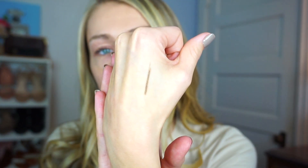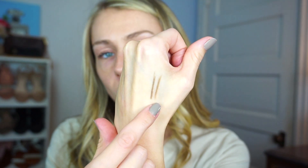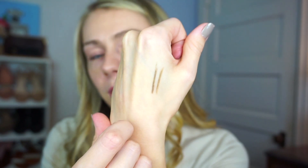I'll swatch it next to my Anastasia brow pencil in taupe so you guys can see what you think. There wasn't a taupe option — they just had blonde — so I was unsure. That is what it looks like. I have the Anastasia Brow Definer right now, so I'm going to swatch that one. It's probably a couple shades darker, but actually not that much of a difference. The Kylie one is pretty similar — maybe just a hair darker.